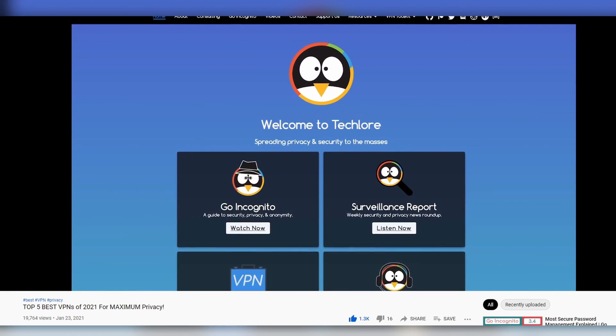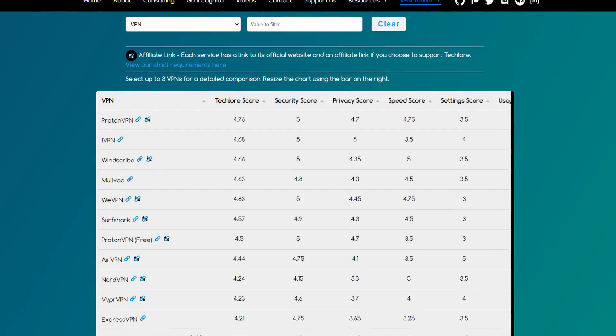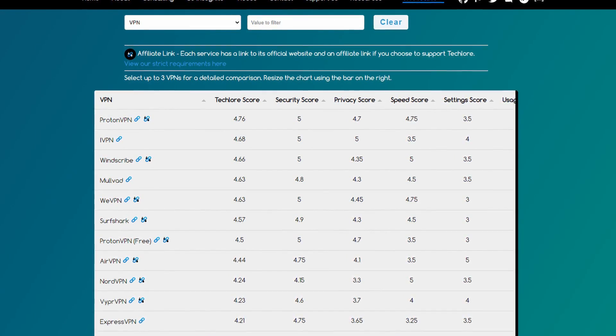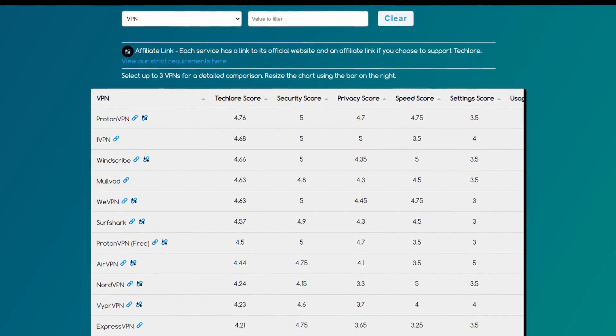Favorite VPNs. Why even make this video when we already have a top five best VPNs video, which you should totally watch by the way, so go check that out. That's because all our VPN reviews and top VPN videos and everything else on our site is based on a systematic review protocol.